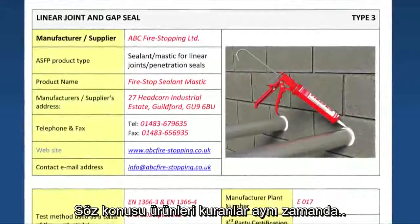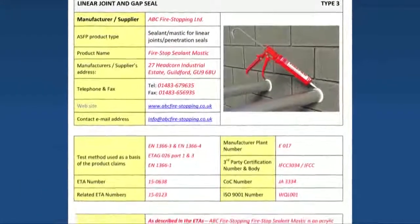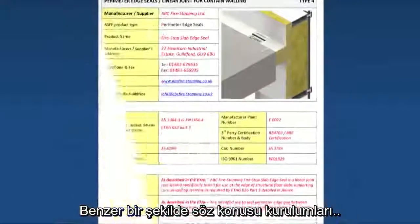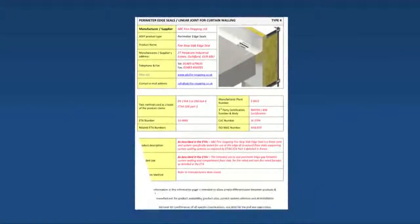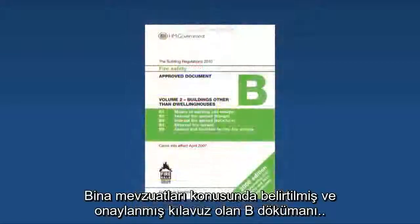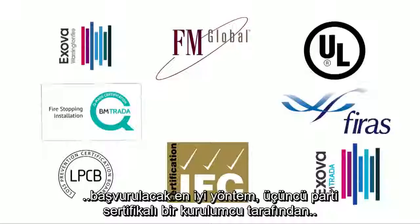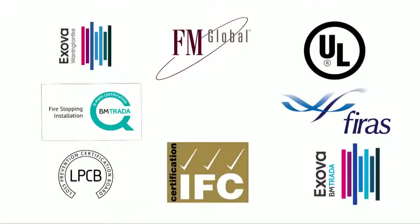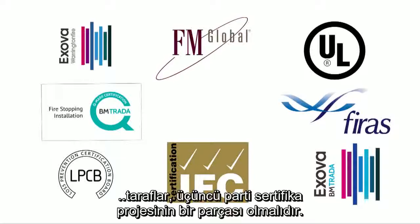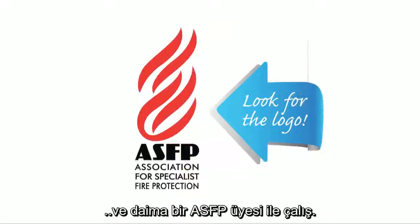Those installing such products must also understand these issues and be able to demonstrate competency in their installation. Similarly, anyone that commissions or signs off such work should take steps to ensure that any such systems are adequately verified and correctly installed. In keeping with the guidance outlined in Approved Document B of the Building Regulations, the best way of ensuring a product is suitable is to use a third-party certificated product installed by a third-party certificated installer. To be a member of the ASFP, contractors must be part of a third-party certification scheme. Get it right — look for the logo and always specify an ASFP member.